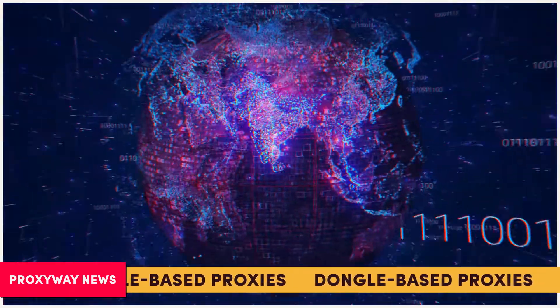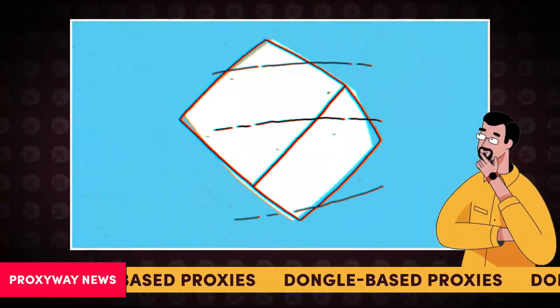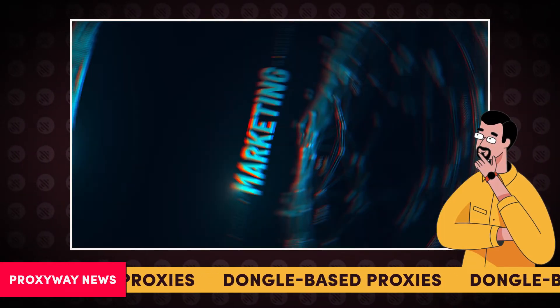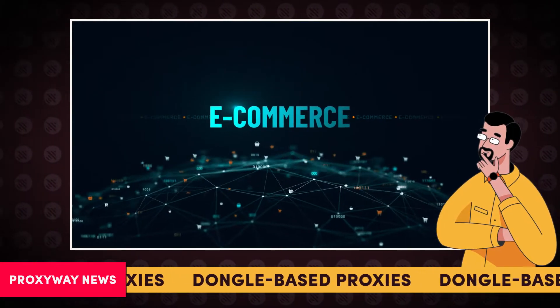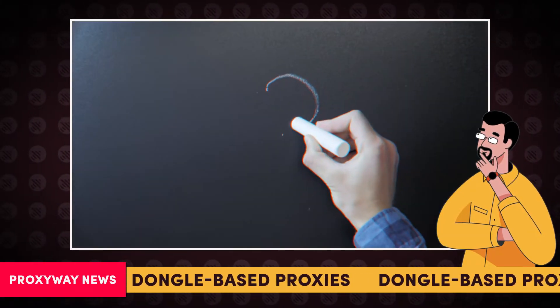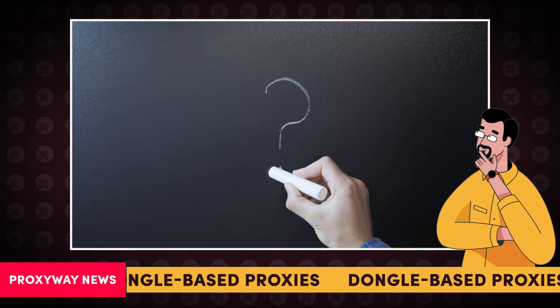Have you heard of it? A new groundbreaking technology has been shooting through the proxy industry roof. Dongle-based proxies have been taking over marketing and e-commerce clients. But what is the craze all about? First, let's look into what a dongle-based mobile proxy even is.